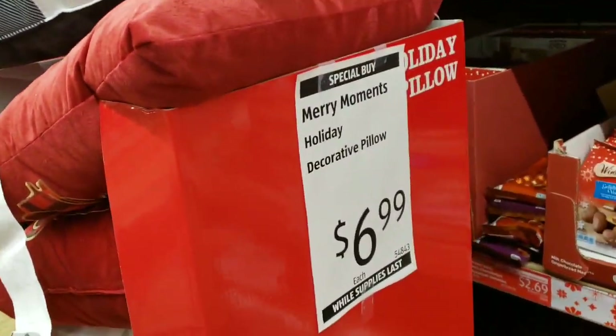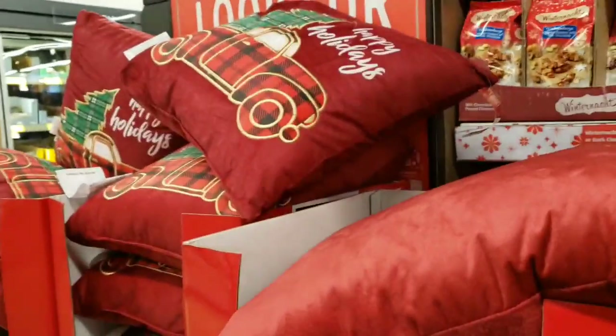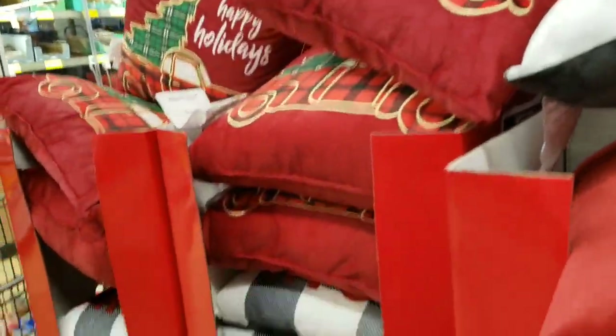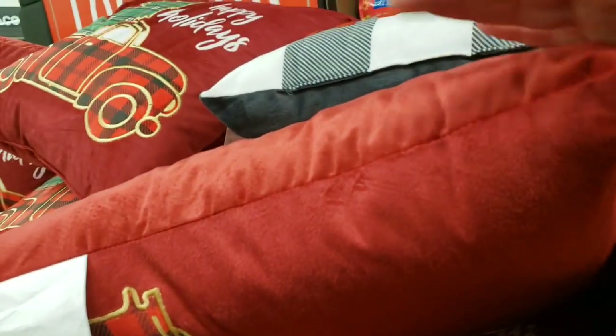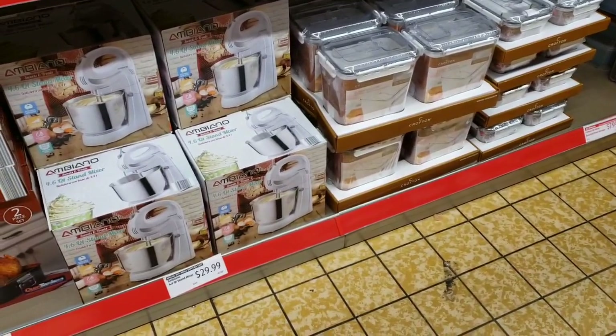Oh look — Merry Moments holiday decorative pillows! These are soft, and there's a red truck design. Oh, these are really nice for $6.99 — they're really soft.